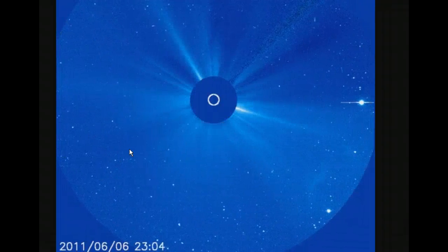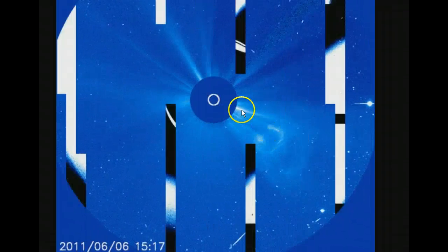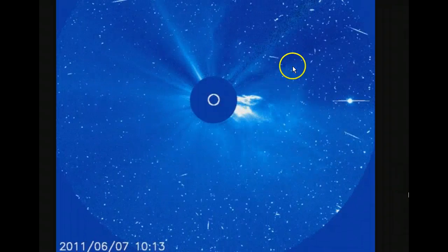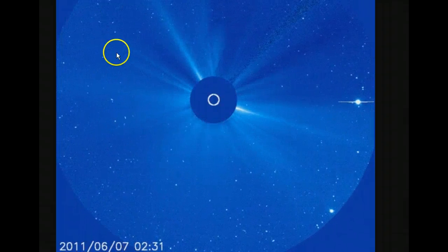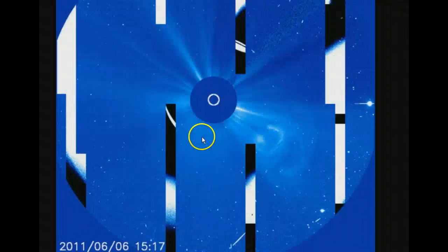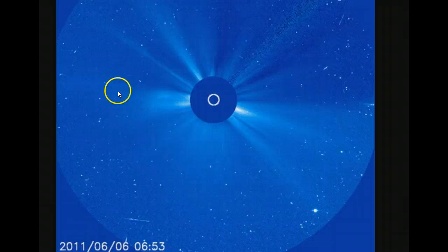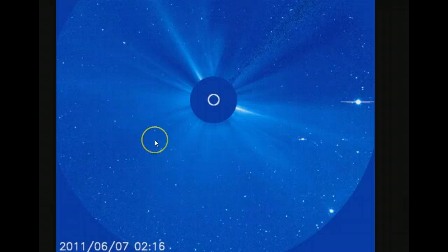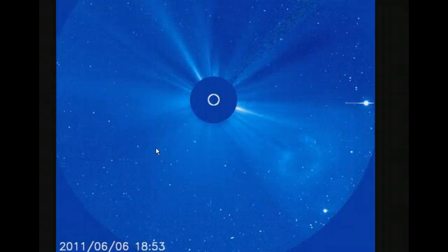A nice example of an M-class flare on the sun. Since it was mostly directed in this direction, we probably won't see too much. Although, I do see almost a halo CME — that's where we can see it expanding in all directions. Yeah, I see some material that flies out even around the side of the circle. So I would expect that in the next day or two, we will see geomagnetic conditions become disturbed again.